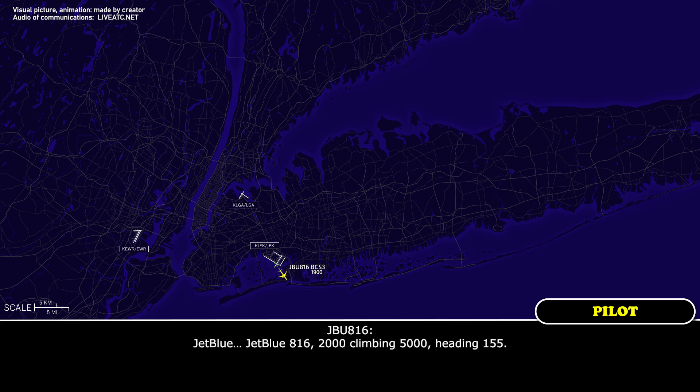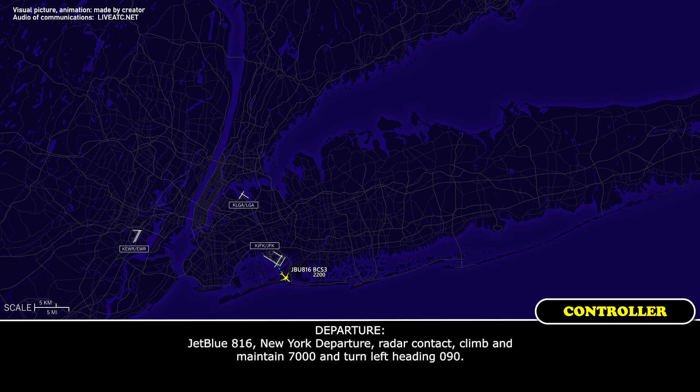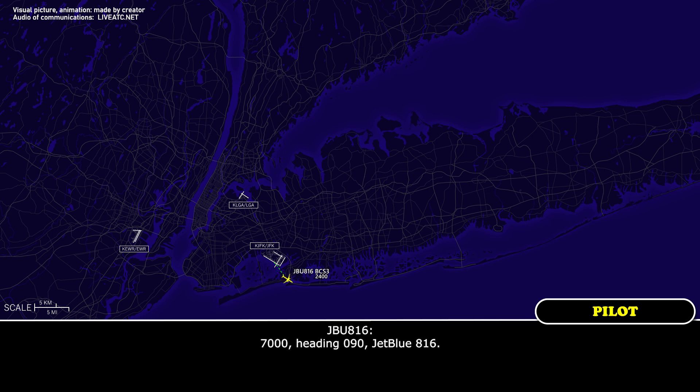JetBlue 816, 2000, climbing 5000, heading 155. JetBlue 816, 8 departure, radar contact. Climb and maintain 7000 and turn left heading 090. 7000, heading 090, JetBlue 816.